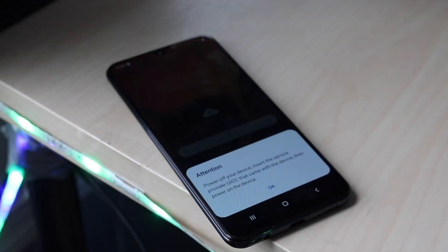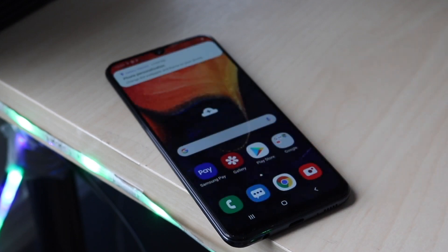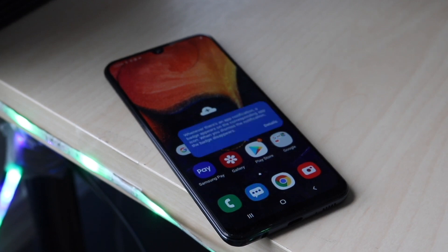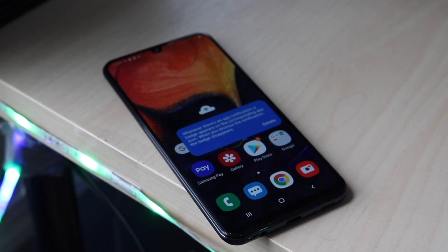Welcome back everyone. Let's go ahead and talk about the Samsung Galaxy A50 and see how this phone holds up in 2021. If you want to pick up this phone and some other phones I'd recommend this year, links will be down in the description. You can get it from there and help support the channel at the same time.